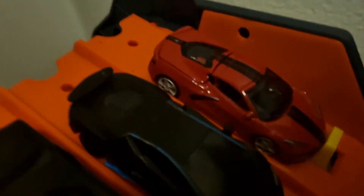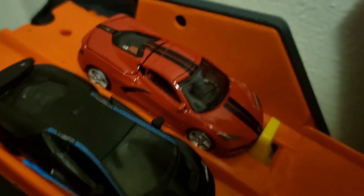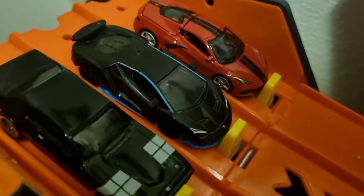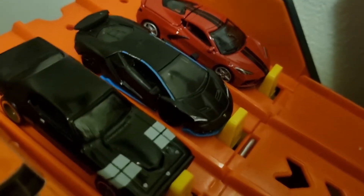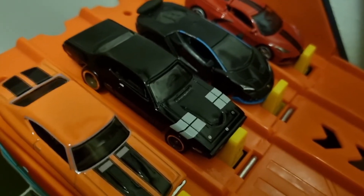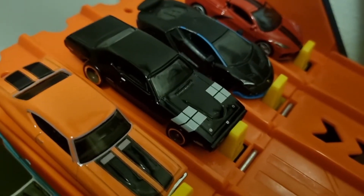Race three. Lane one, we have the 2020 Corvette. Lane two, we have the Lamborghini Centenario. Lane three, we have the '71 Plymouth.